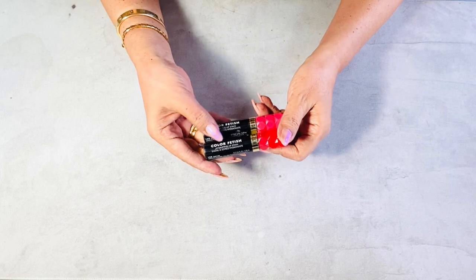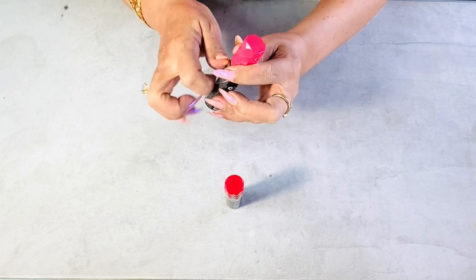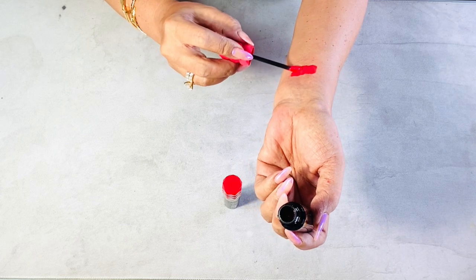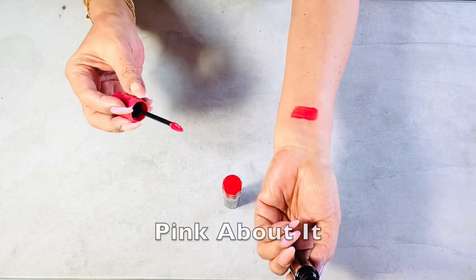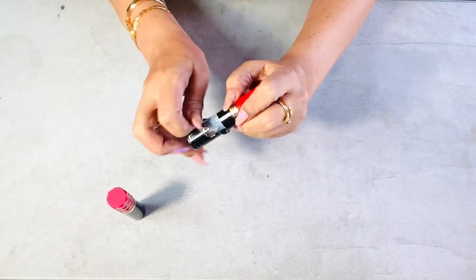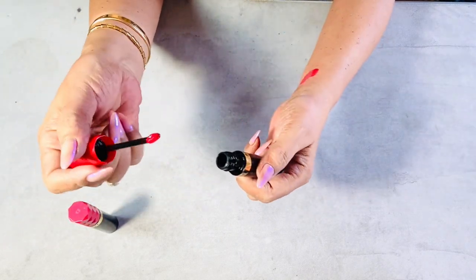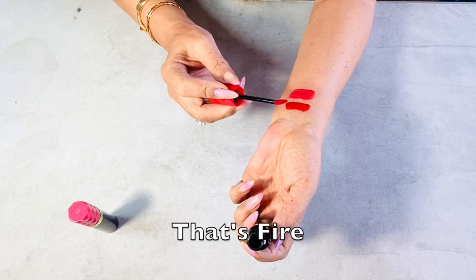I've been loving lip stains lately, so I want to try what many people love: the Milani Color Fetish Hydrating Lip Stain. It's made with hydration-rich hyaluronic acid and plant-derived viscoelastin. It claims to deliver eight hours of stain power, hydration, and comfortable wear — and it's 100% vegan, which is good. It's a little expensive for a lip stain but I believe it's worth it. The shades I got are called 'Pink About It,' 'That's Fire,' and 'Rose Rising.'